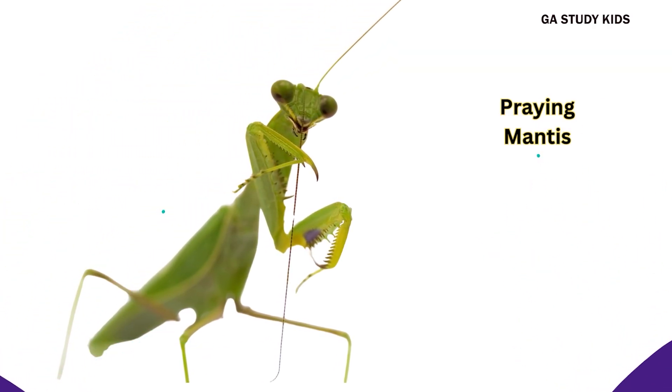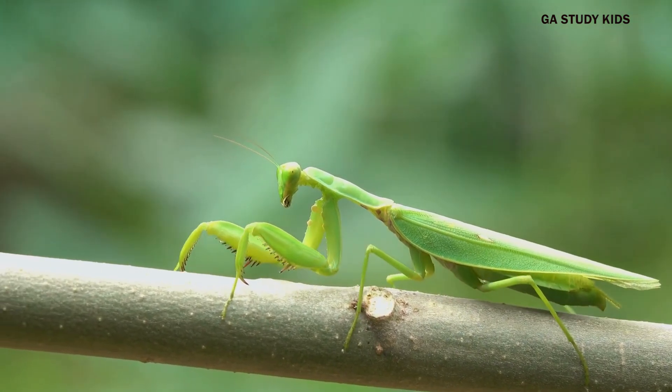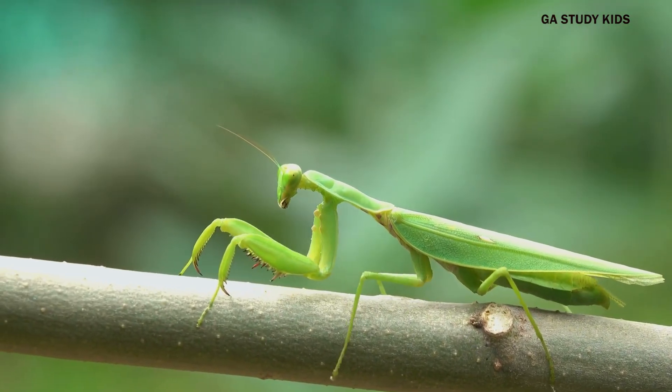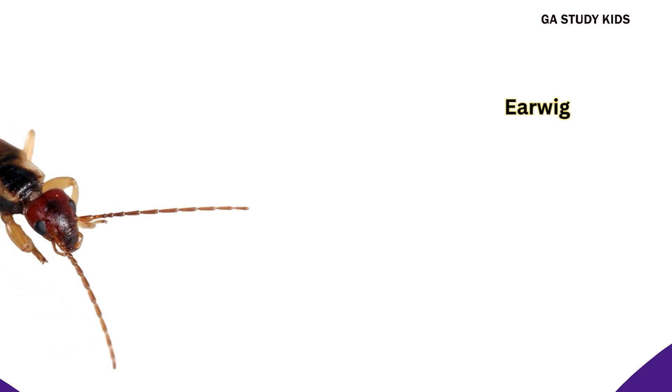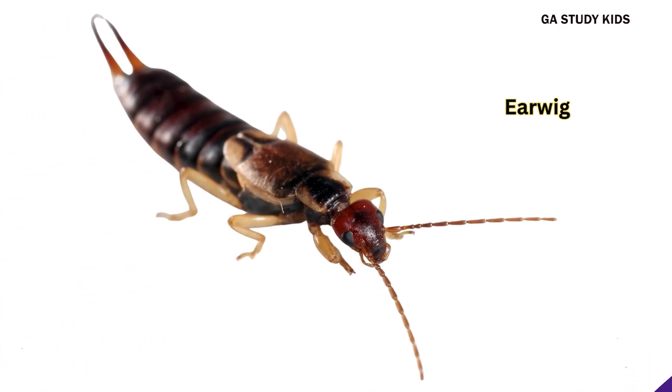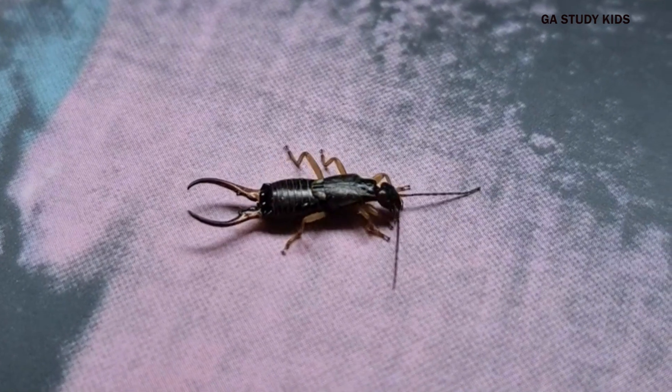Praying mantis. Praying mantis has long arms and eats other insects. Earwig. Earwigs have pincers on their back.